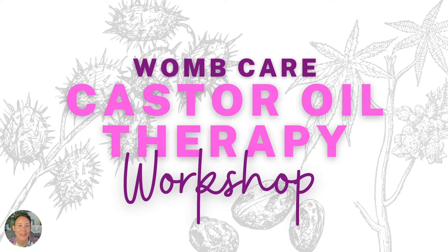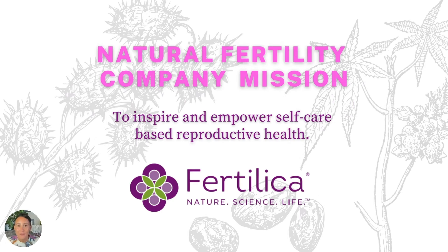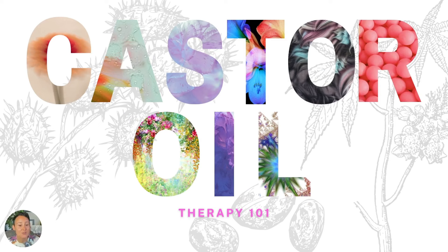Hello and welcome to the WombCare Castor Oil Therapy Workshop. My name is Heather Rodriguez and I'm so excited to be talking with you today about castor oil therapy and how you can use it to help support your reproductive health. My mission at Natural Fertility Company is to inspire, educate, and empower you to use different therapies for self-care in order to help support your reproductive health.